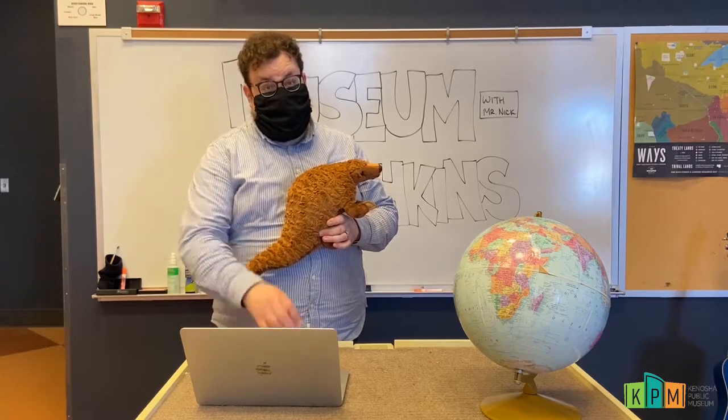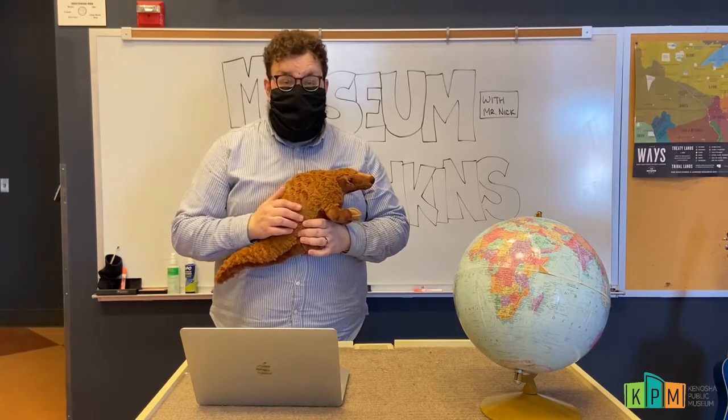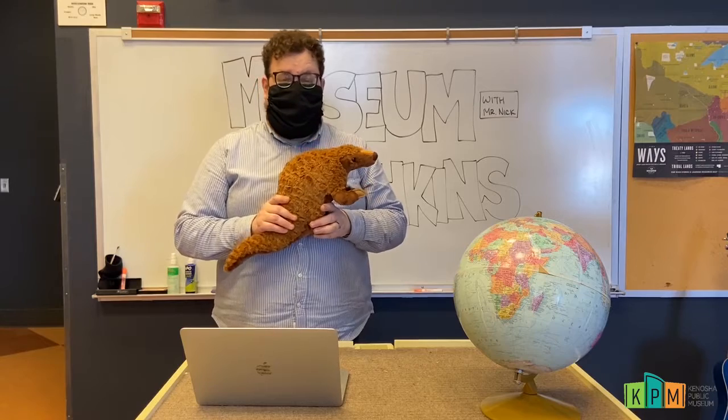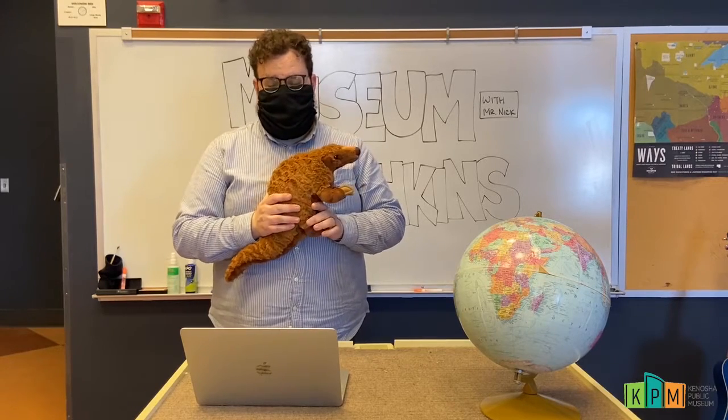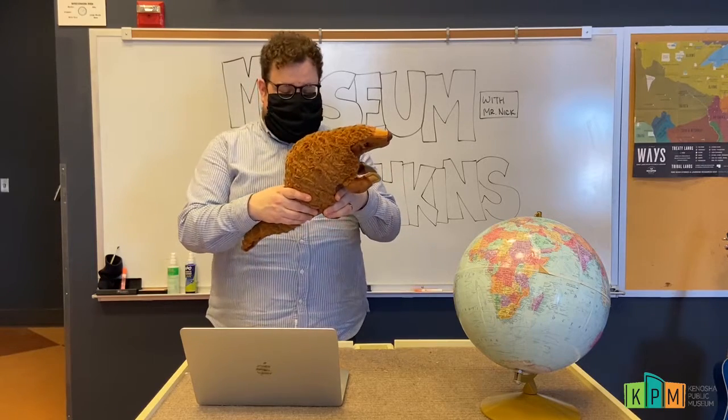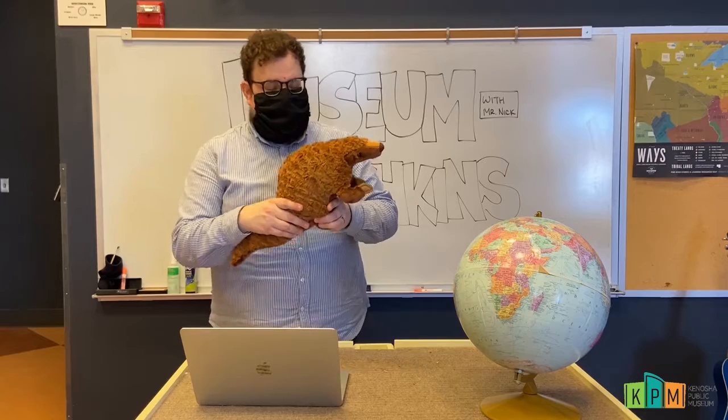Unfortunately, pangolins aren't doing very well in the wild right now. Every single type of pangolin on our planet today is endangered or threatened, which means they're not doing very well and there aren't very many of them left in the wild. But that's not to say that all hope is lost for the pangolin.